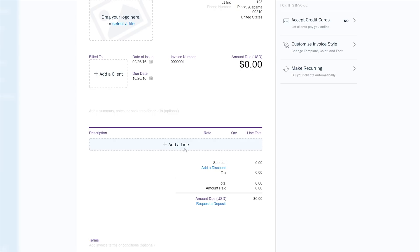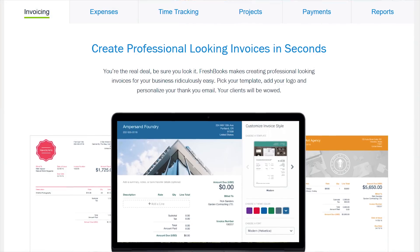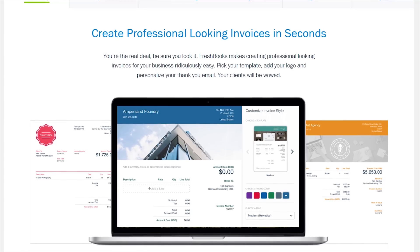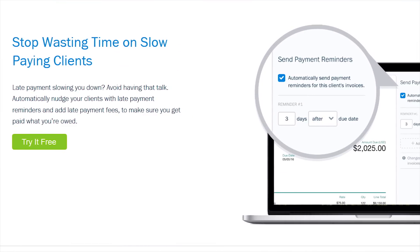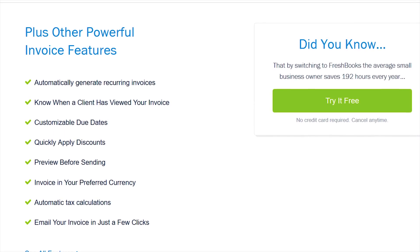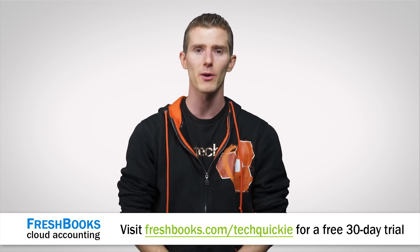FreshBooks has been redesigned for the way you work — it's the simplest and easiest way to be more productive, more organized, and perhaps most importantly, get paid more quickly. You can create and send professional-looking invoices in less than 30 seconds, set up online payments with just a couple of clicks and get paid up to four days faster, and even see when your client has seen your invoice. FreshBooks is offering a 30-day unrestricted free trial — go to freshbooks.com/techquickie and enter 'techquickie' in the 'how did you hear about us' section.